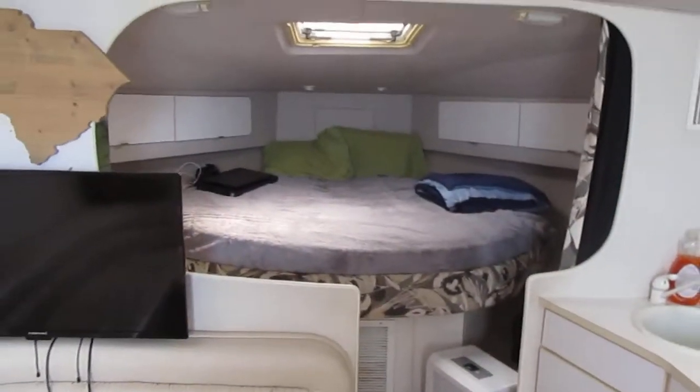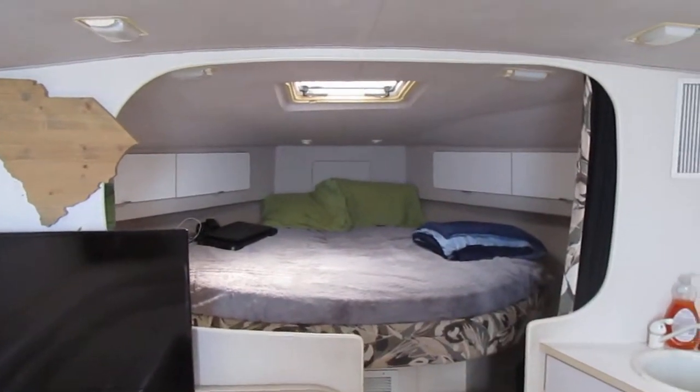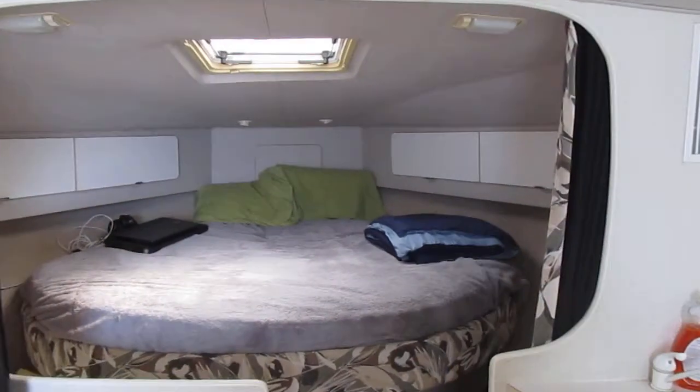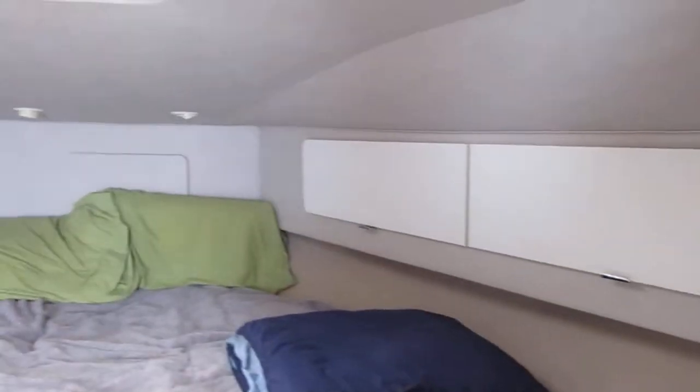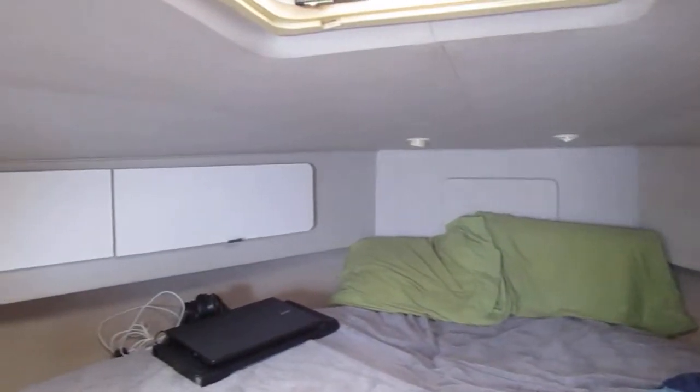I like the way the forward cabin is open to the salon — really opens up the boat. Nice and light and airy.